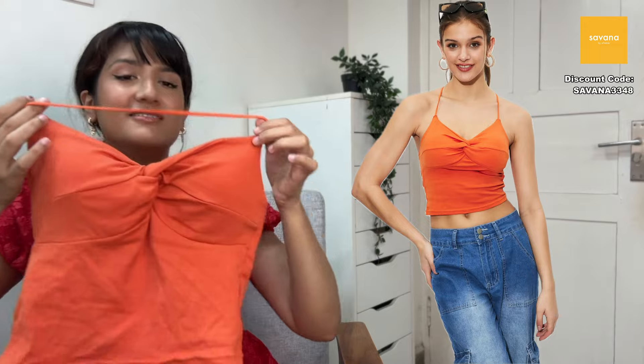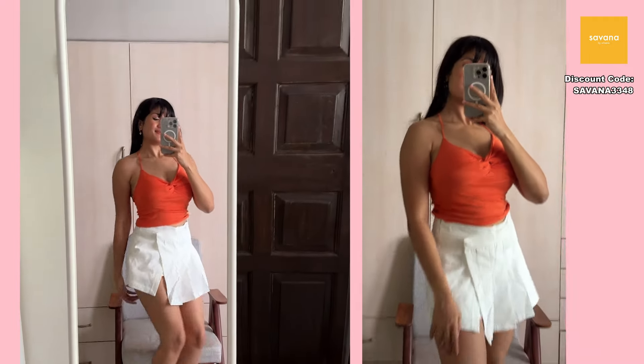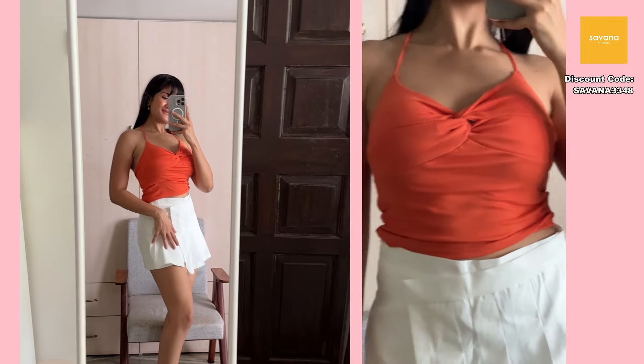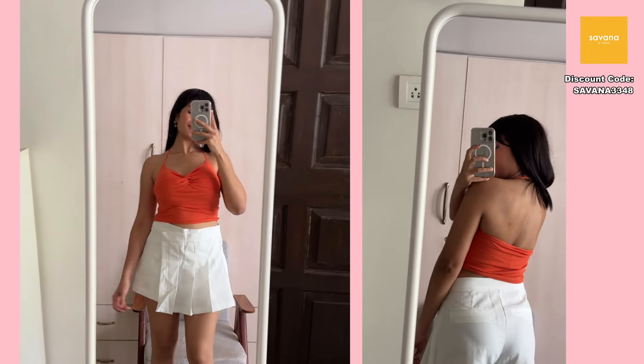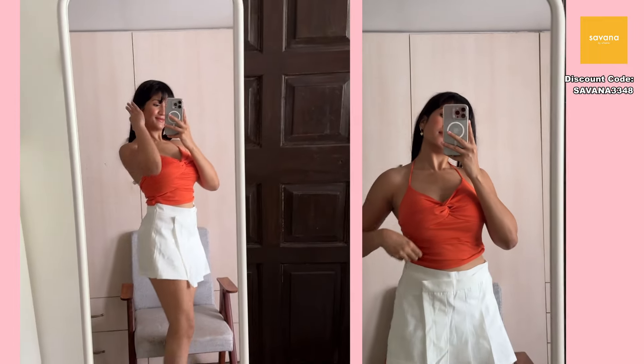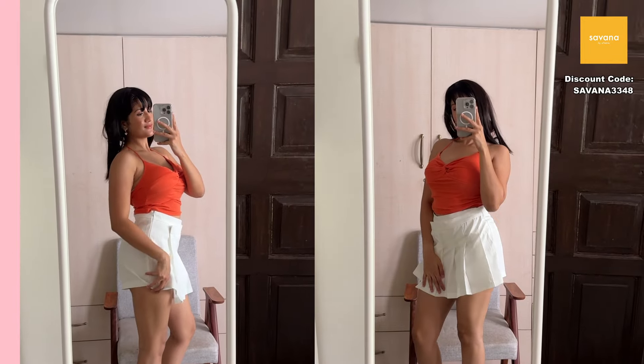Next is an orange halter neck top. I love warm-toned colors — they look really good on my skin tone. It has a knot detailing at the front and comes with padding so no bra needed. I'm going to wear this on my next vacation to a tropical, humid beach location — perfect for that kind of weather. It would also make a great college top, though I'm not sure if colleges allow it.